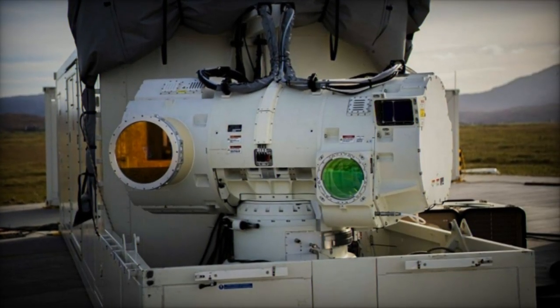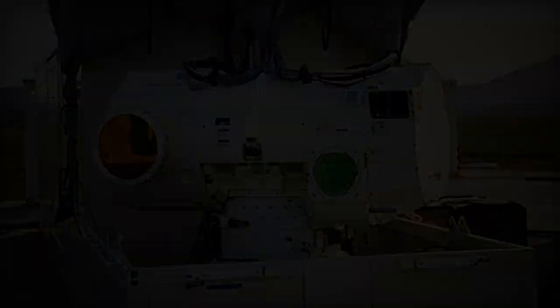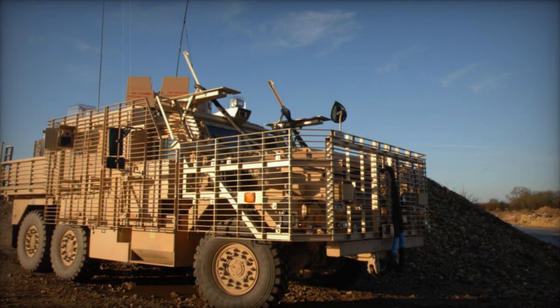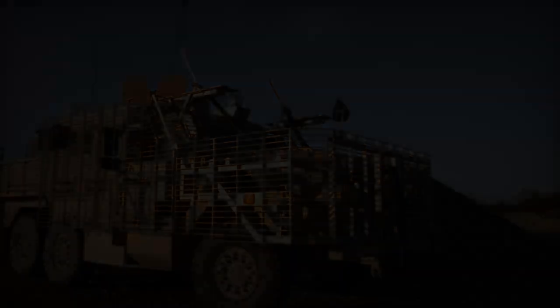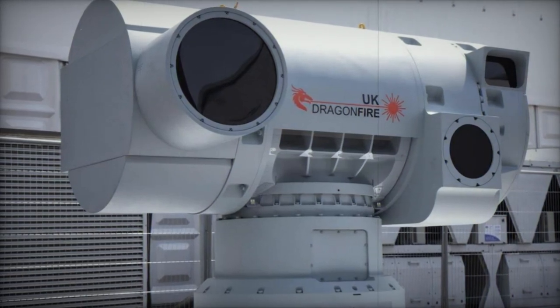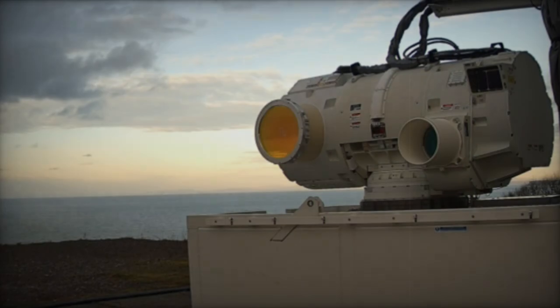The British Ministry of Defense, MAAD, and the Defense Science and Technology Laboratory, DSTL, have accomplished a significant feat by conducting a successful test firing of the country's inaugural high-power laser weapon, named Dragon Fire, marking a notable advancement in defense capabilities. Installed on the sturdy Wolfhound 6x6 armored vehicle, this state-of-the-art weapon system showcased its precision and potency by engaging aerial threats during a demonstration.